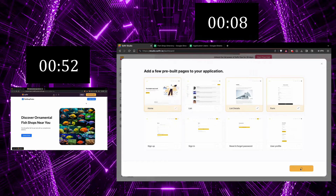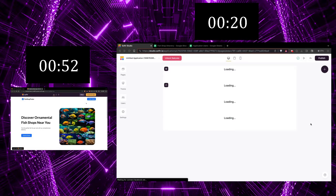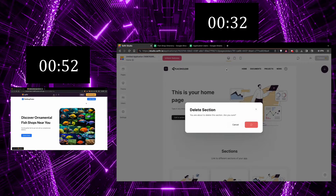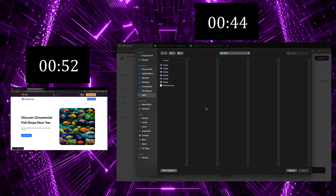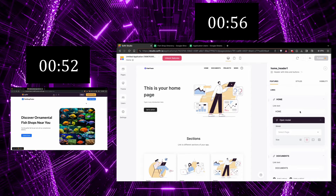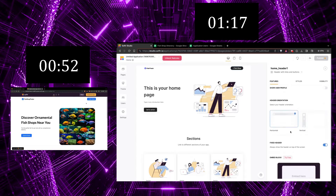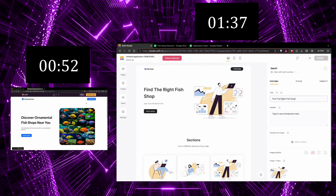Meanwhile, you can see me on the right, getting started with choosing some pre-built pages. I need three: a homepage with a search function, a submission form, and a page for individual directory entries. And I've already lost to Ashraf. I'm editing the star links and sections of the pages — pictures, copy, getting the aesthetics sorted out.